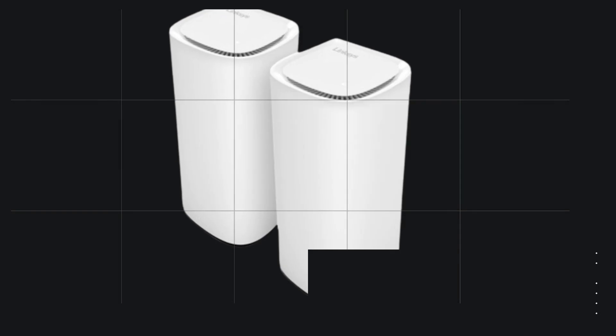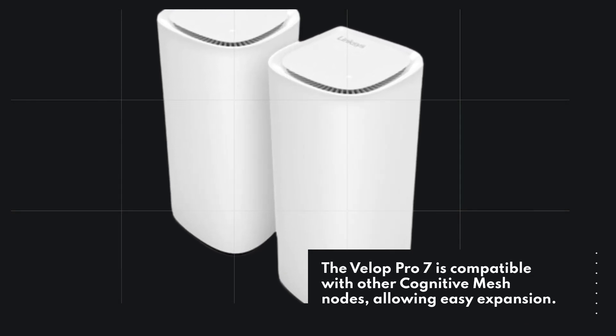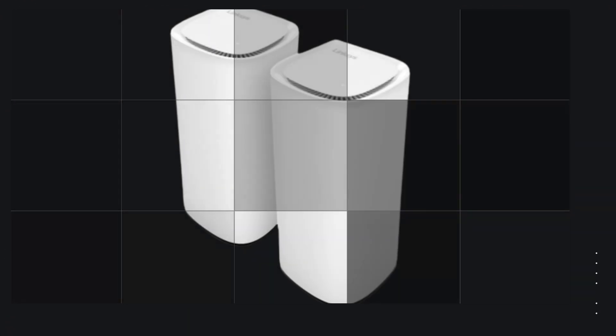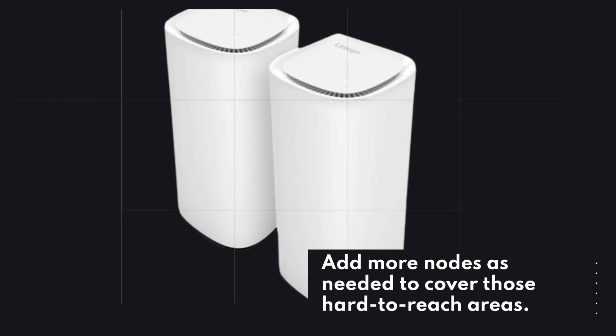The VELIP Pro 7 is compatible with other cognitive mesh nodes, allowing easy expansion. It supports up to 200 devices, making it ideal for a smart home setup. Add more nodes as needed to cover those hard-to-reach areas.